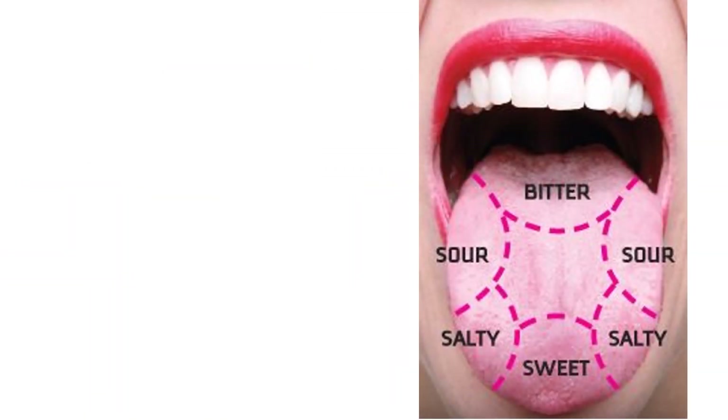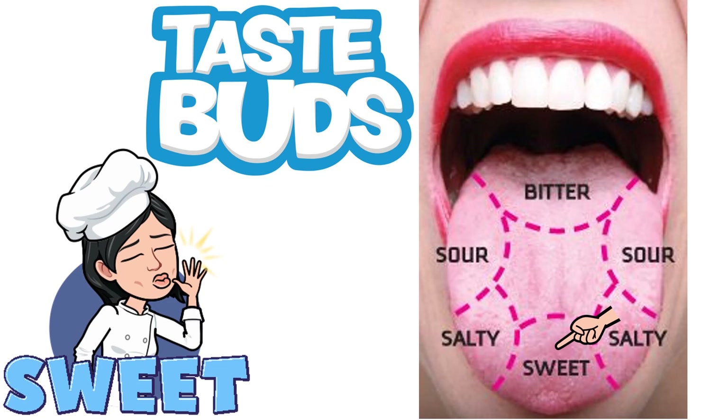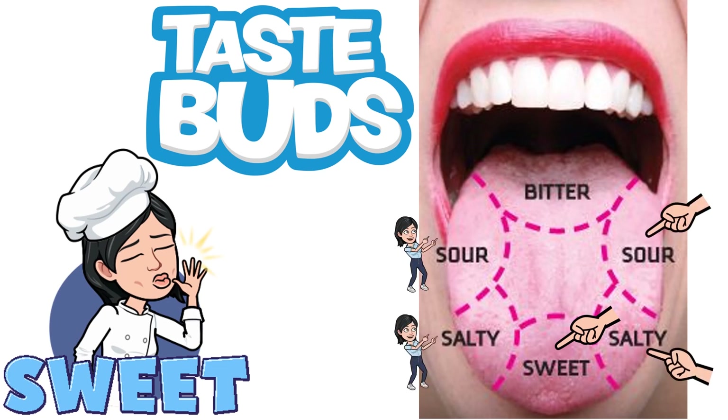Our tongue is very important. Our tongue is covered with taste buds. The taste buds have many taste receptors that can detect taste. They are sensitive to the taste of sweet, sour, salty, and bitter.